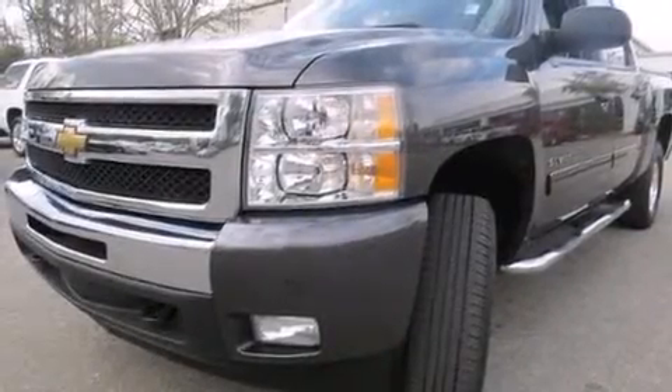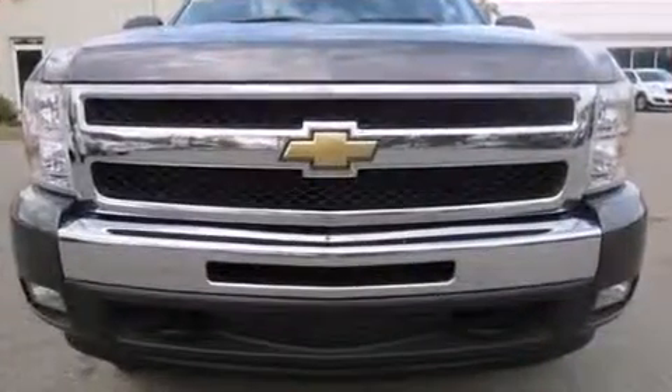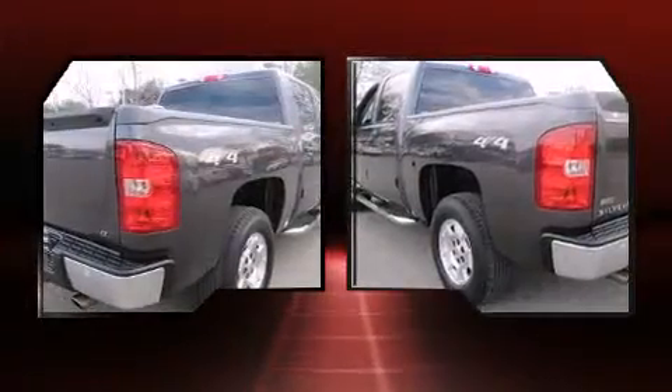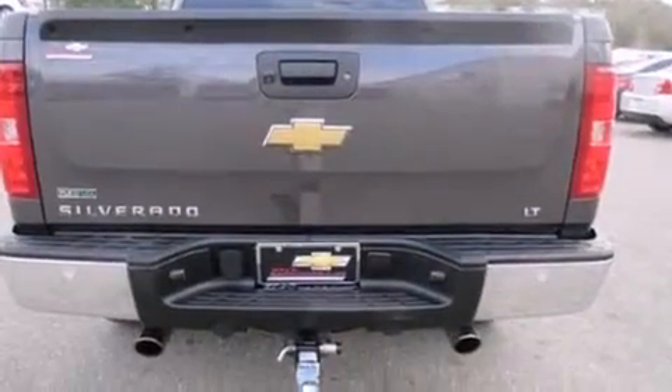Climb inside the 2011 Chevrolet Silverado 1500. It features four-wheel drive capabilities, a durable automatic transmission, and a powerful eight-cylinder engine. It's equipped with tons of terrific amenities but it won't break your budget, such as remote keyless entry.